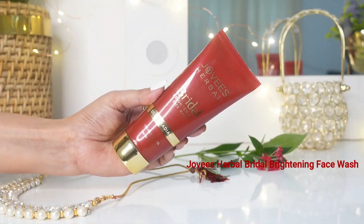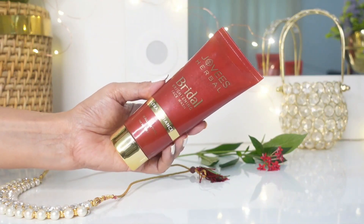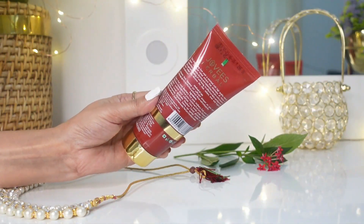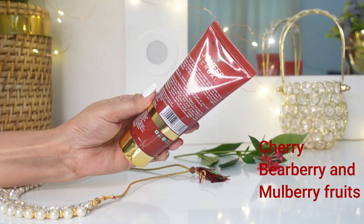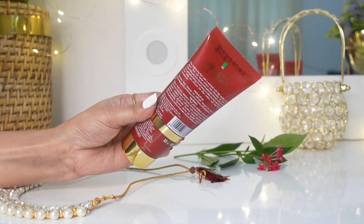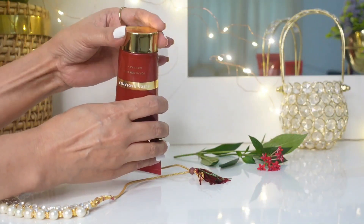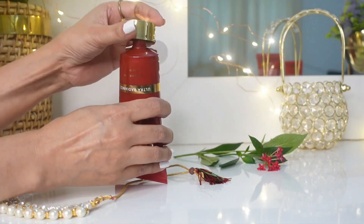First up we have the Jovi's herbal bridal brightening face wash. The packaging is lovely and practical — a sleek tube that's perfect for your daily skincare routine or to toss in your bridal beauty bag. The facial cleanser is infused with extracts of cherry, green pear berry, and mulberry fruits, known for their excellent skin brightening properties, reduction of dark spots, and enhancement of skin texture. The flip cap ensures no product is wasted and it's travel friendly.